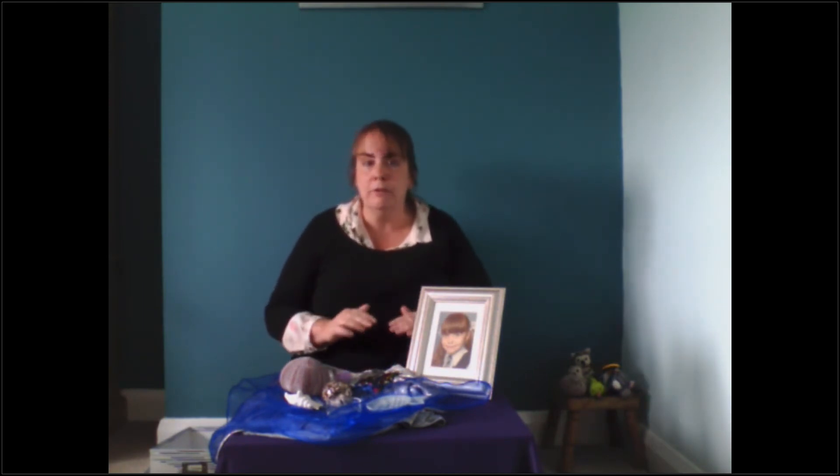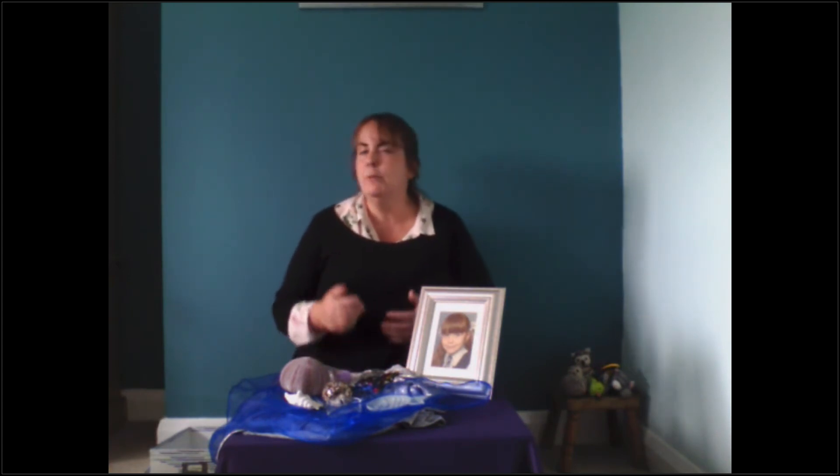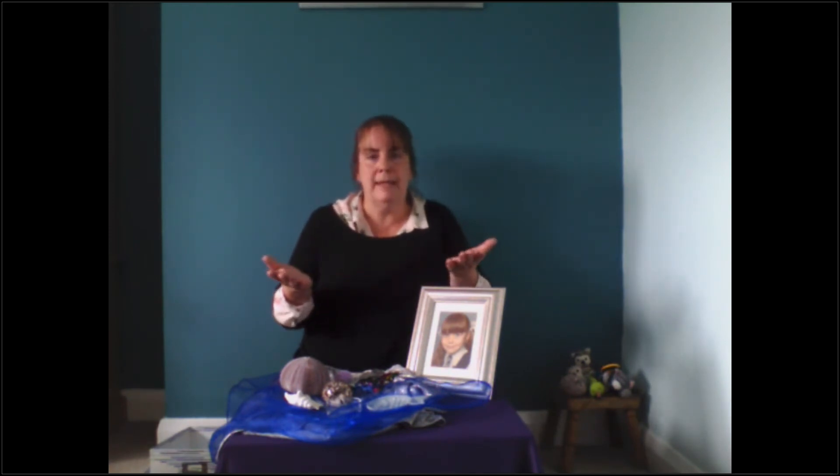The waves were getting closer and closer, so we had to be quick. We had to pack up all of our things before the tide came in. As we left the beach, my mum and I stood and looked back at our beautiful mermaid in the sand.